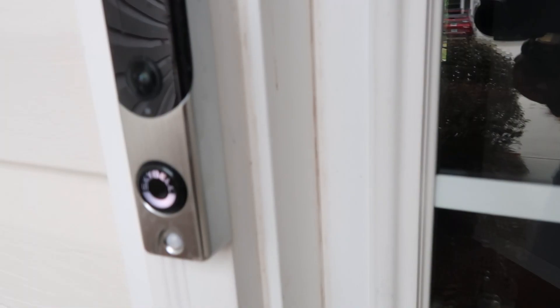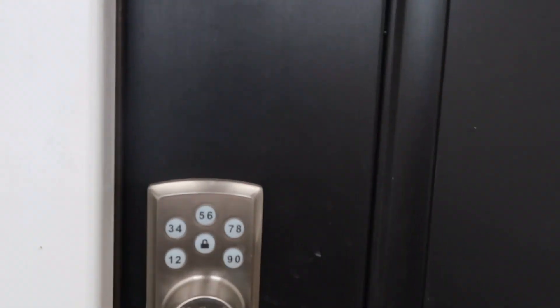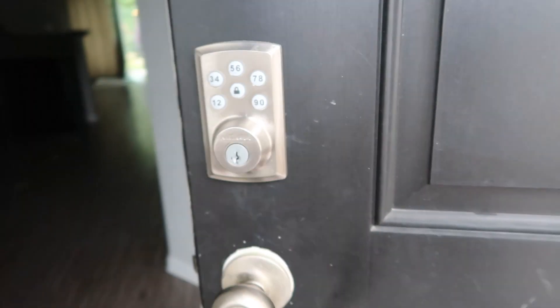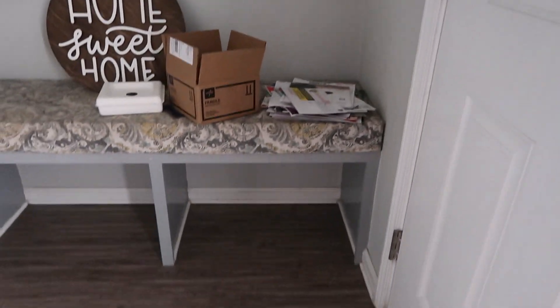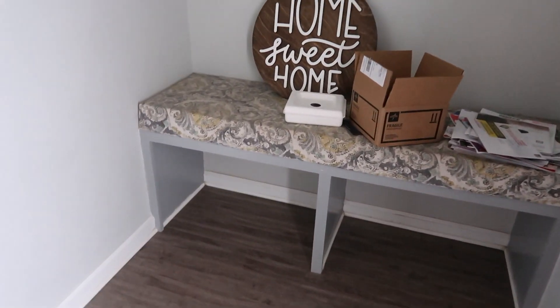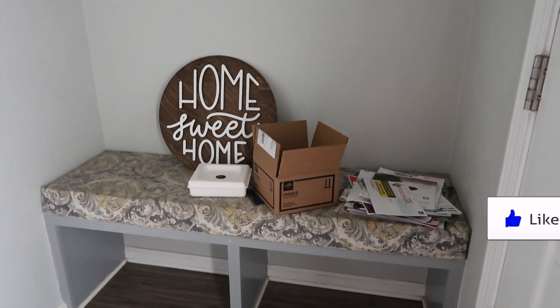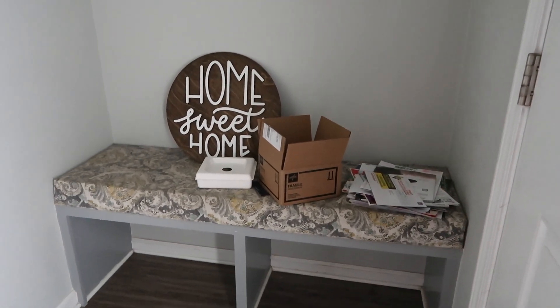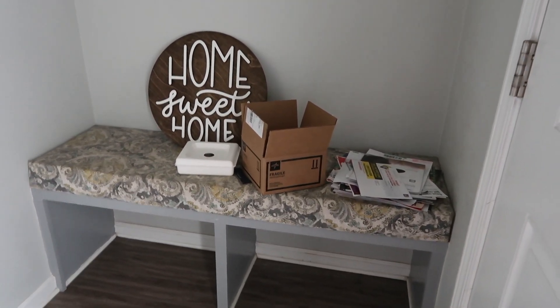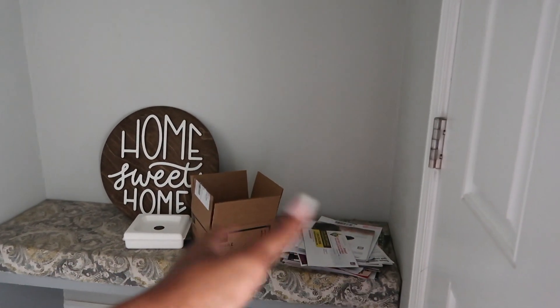If y'all ever visit me, ring the doorbell — I'm gonna be looking on my phone. ADT, shout out to ADT. Walk inside, we have this seating area right here. I'm not too sure what I want to do with this area. I do want to continue with my minimalist theme throughout the house. This 'Home Sweet Home' sign was a gift from the company that I loaned through, which was Veterans Home Loans.